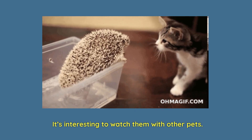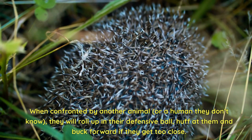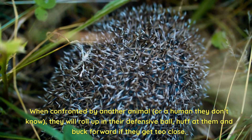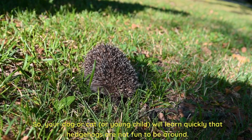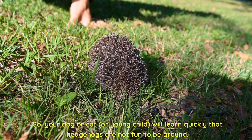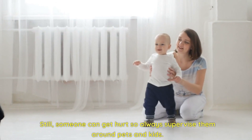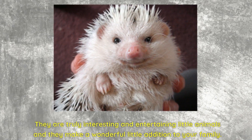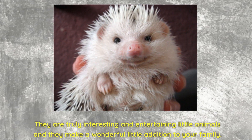It's interesting to watch them with other pets. When confronted by another animal or a human they don't know, they will roll up in their defensive ball, huff at them, and buck forward if they get too close. Getting quills poked in your nose or paw hurts, so your dog, cat, or young child will learn quickly that hedgehogs are not fun to bother. Still, someone can get hurt, so always supervise them around pets and kids. They are truly interesting and entertaining little animals and they make a wonderful little addition to your family.